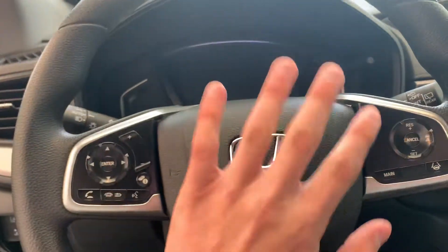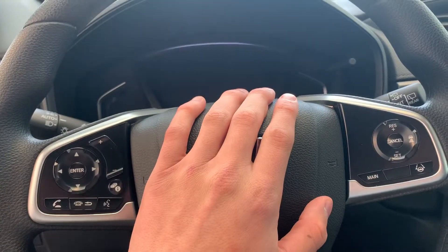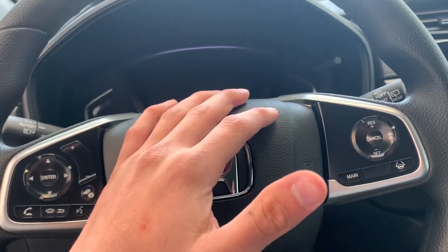With this vehicle you do get Bluetooth capabilities, so you can make and receive phone calls through the steering wheel. You never really have to touch your phone again, which is great for hands-free driving.